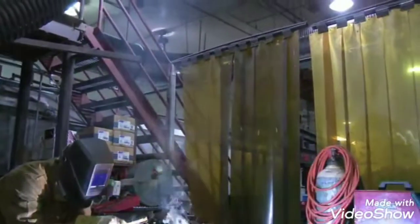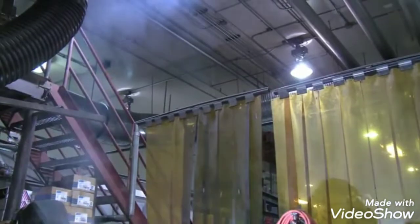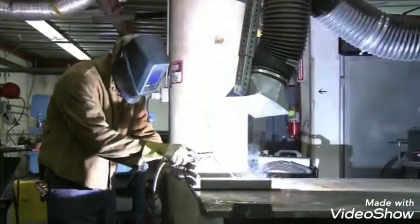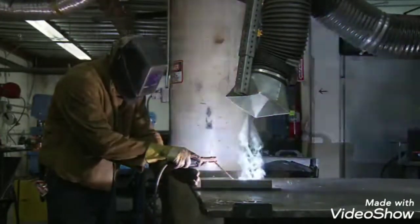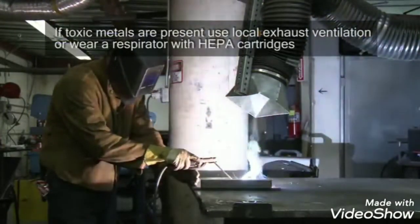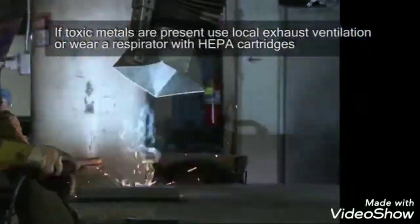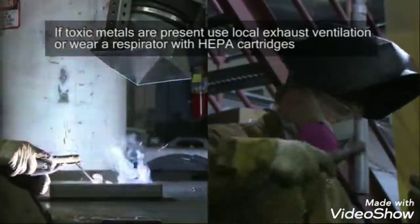When welding on steel in open spaces like this, no special precautions are usually necessary. However, you must be aware of the metals coated on or present in the alloy and rods welded. If toxic metals are present in the alloy welded, such as chromium or cobalt, use local exhaust ventilation to remove the fume or wear a respirator with HEPA cartridges designed to fit under the helmet.